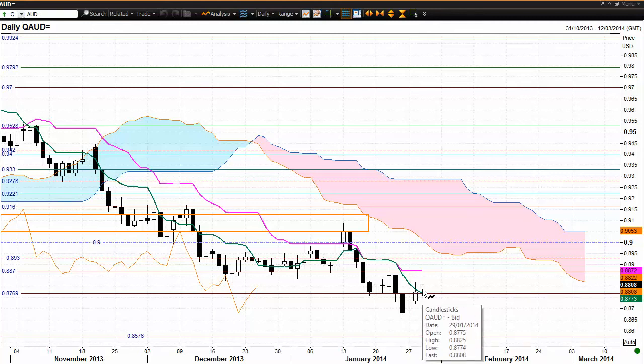Now, as we're looking at this current candle as it's developing, the market is actually trading above the Tenkan-sen and above the 87.69 level of resistance. So we do need to watch whether we get any follow through with this market.